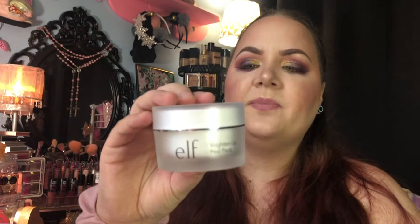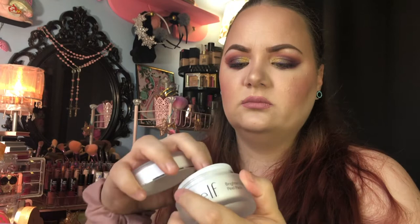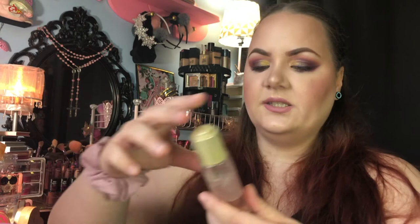The next thing is from e.l.f. — these are the Brighten Up Peel Pads. I like using these after I've washed my face, then I'll go in with my toner, then my essence, then all my serums. I've definitely been loving these. I think there were at least 30 pads in here — they're tiny little thin pads. This was originally $10 but I paid $3.99 for these.